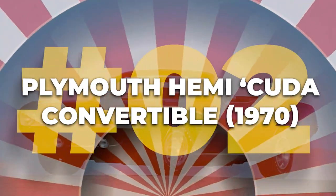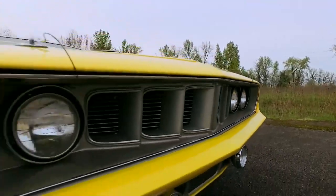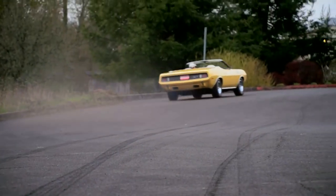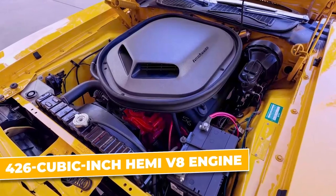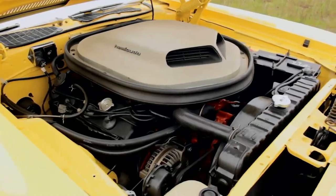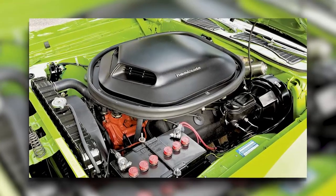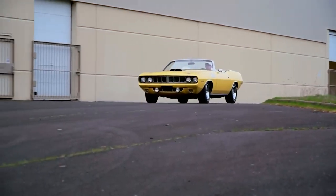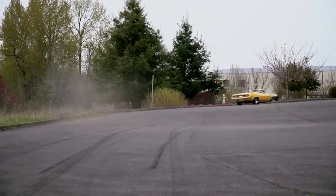Number two: the 1970 Plymouth Hemi Cuda Convertible. The 1971 Plymouth Hemi Cuda is the kind of muscle car that every enthusiast dreams of owning — a true masterpiece that captures the essence of American automotive power. Starting with its heart: the 426 cubic inch Hemi V8 engine. This powerhouse delivers way more than its official 425 horsepower rating, thanks to its unique design with hemispherical combustion chambers that squeeze out every bit of power, creating a driving experience that's nothing short of exhilarating. When you press the pedal, you're not just driving — you're commanding a force of nature.